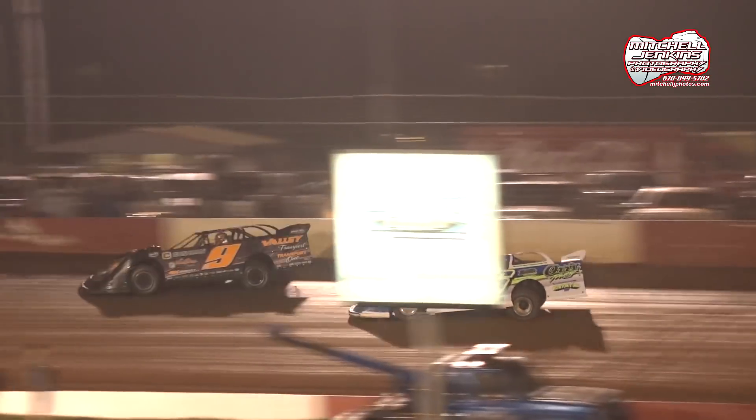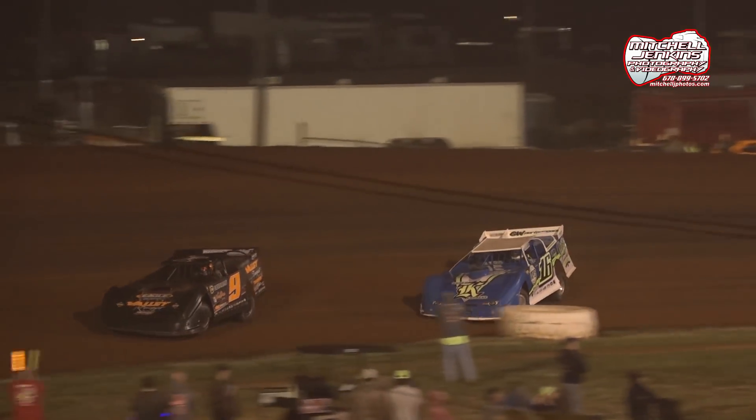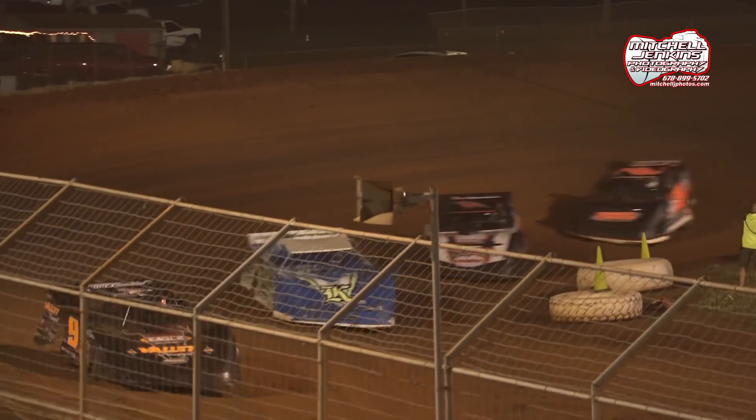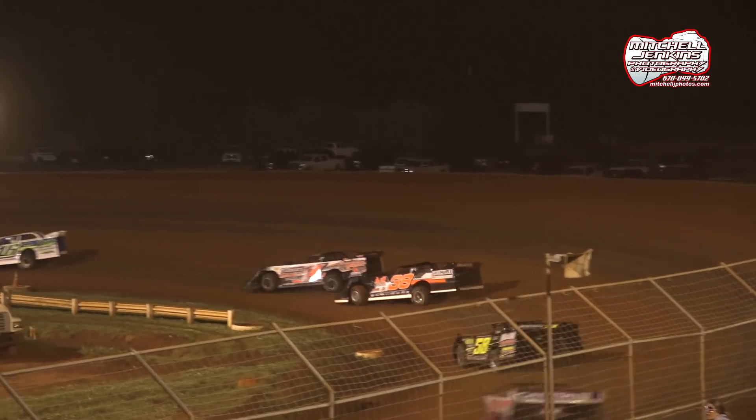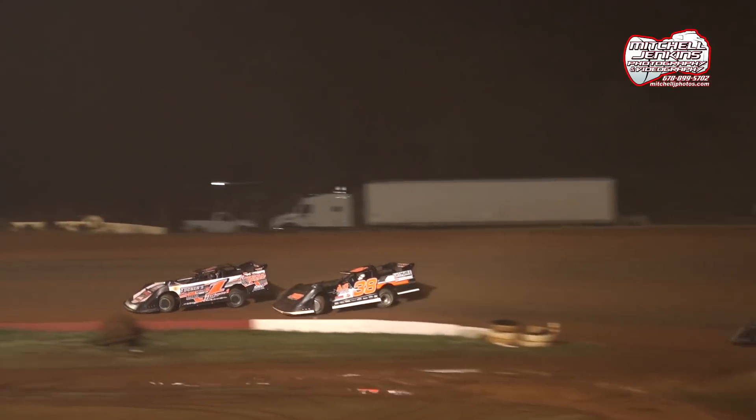Hedgecock makes a big run on the outside to the inside, outside of Horton. Hedgecock is your leader, trying to go for a double to nine. Horton drops to second, Riley Hickman in third, Dylan Tidmore in fourth, and rounding out the top five is Donald McIntosh.